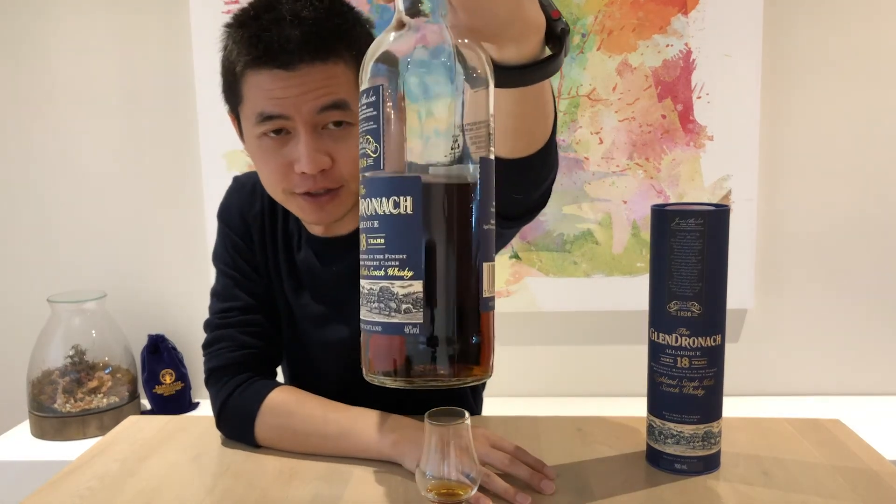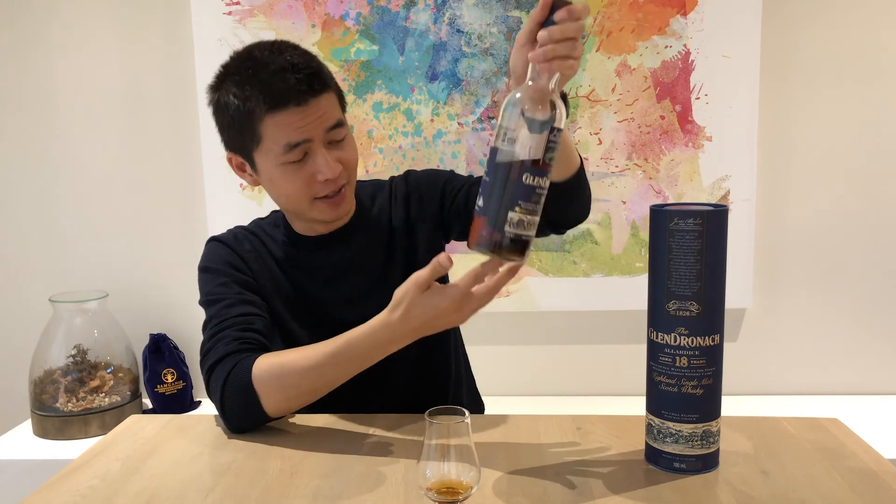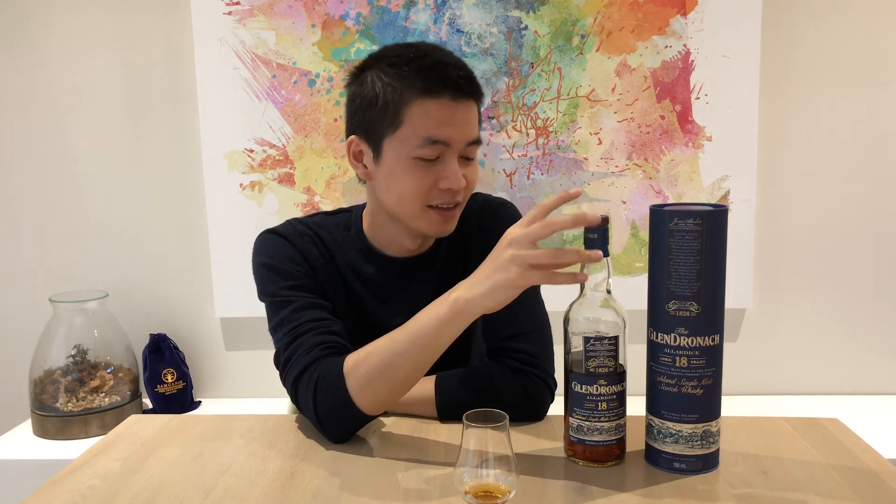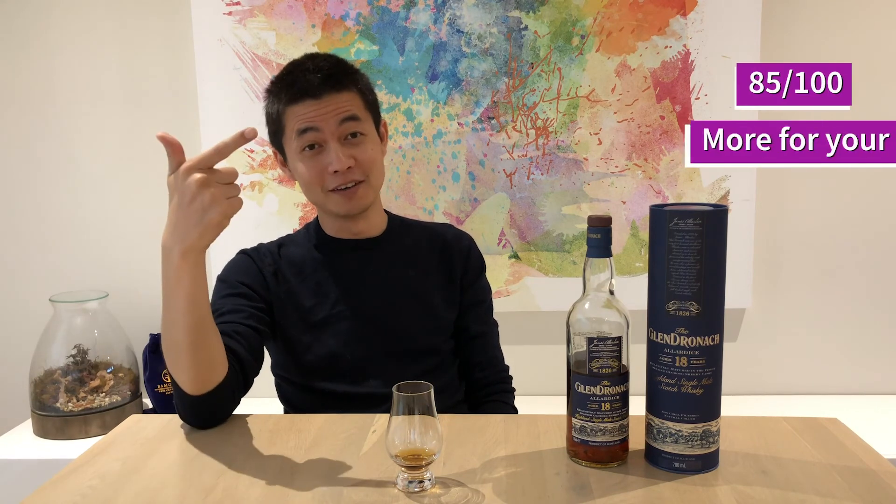You get a lot of the initial hit up front, and it goes all the way through to the finish before dropping off quickly. This is a Glendronic 2018 bottling, and if the rumours are true, the juice inside is 22 to 23 years old — which does look plausible given how dark it is. If you can find one bottled around 2017, 2018, or 2019, you're getting really old juice, and that's a really good benefit for your buck. I'm giving the Glendronic 18-year-old a solid 85 out of 100.